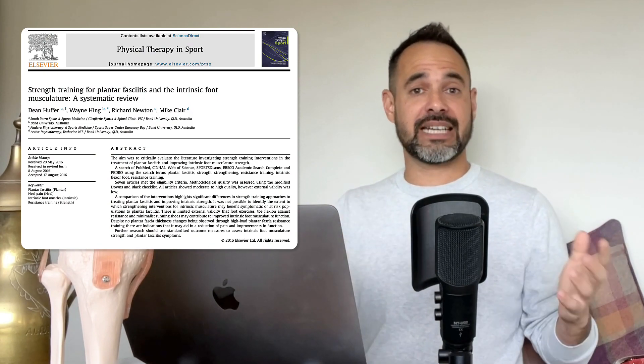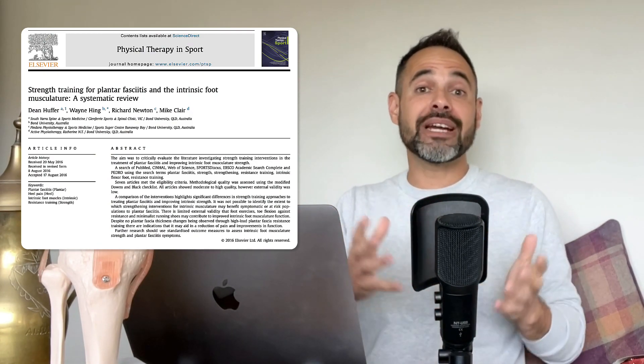A systematic review by Huffer et al. in 2017 looked at seven different studies, including the Rath Lefetal one, to establish whether strengthening exercises help plantar fasciitis. They came to similar conclusions: there's no evidence to suggest they do. Strengthening exercises didn't feature in Morrissey et al.'s 2021 review either. Personally, I don't use strengthening exercises in the early stages anymore, though I might use them later once symptoms have settled to improve long-term strength.